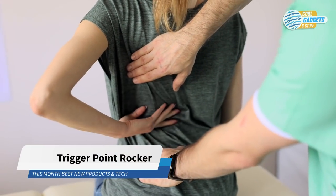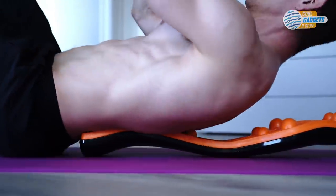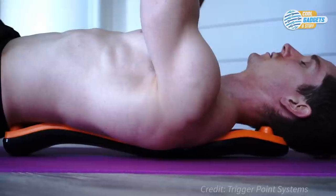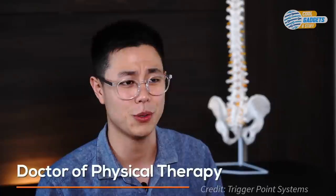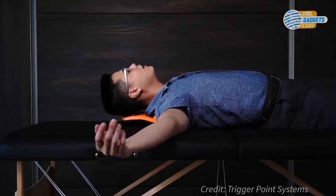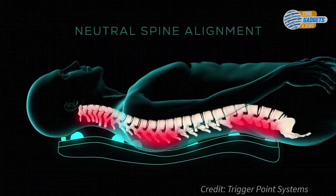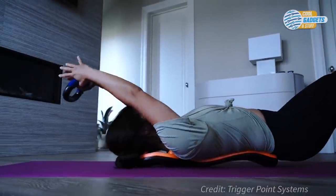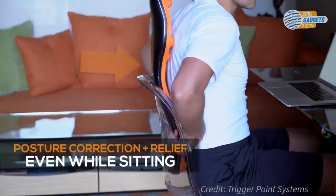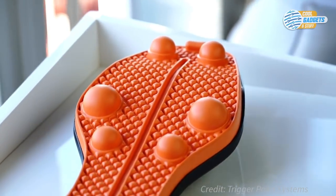Back pain is one of the most common causes of disability worldwide. The Trigger Point Rocker is a unique device that relieves tension and pain by targeting the myofascial trigger points in your body. Developed by Dr. Aaron Fu based on his practice experience, this device will help to strengthen your core, improve your posture by promoting a natural spine alignment, relieve tension, and improve blood flow. You can also exercise with it or use it as a support when sitting in a chair. The TPR comes with an exercise program to aid with recovery and strengthening.